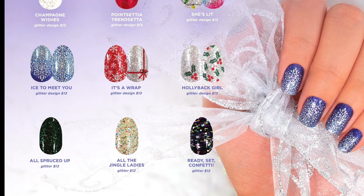Here's the rest. And I think I saved the best for last — Ice to Meet You. I am amazed by that one, I cannot wait to try it. It's my guess that that is going to be our top-selling nail set from this collection. But also, It's a Wrap is amazing. I love Hollaback Girl. All Spruced Up — I think that one is gorgeous.